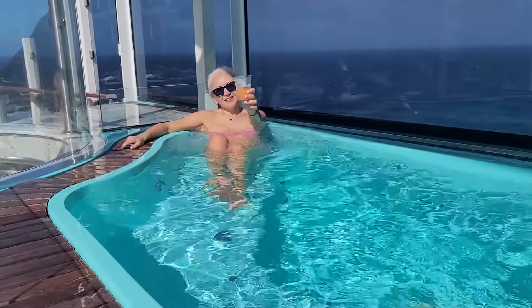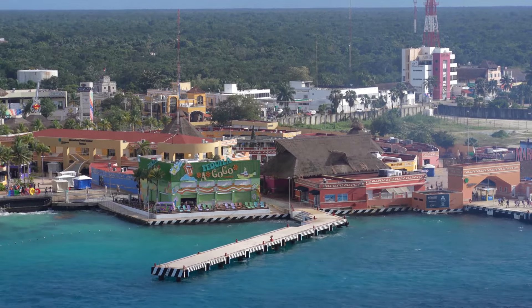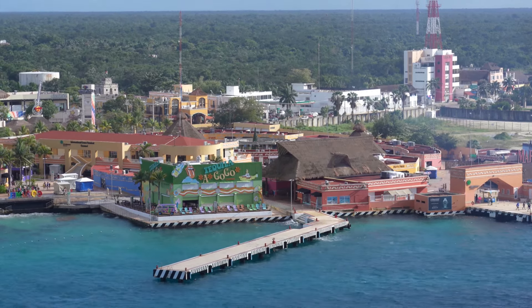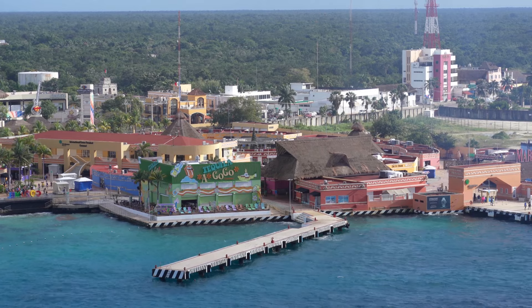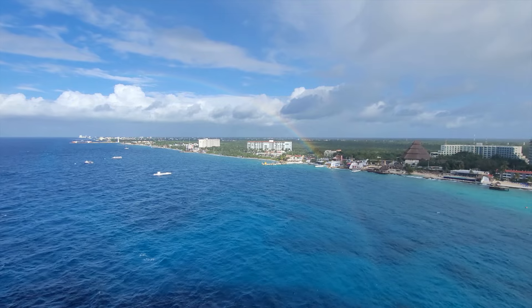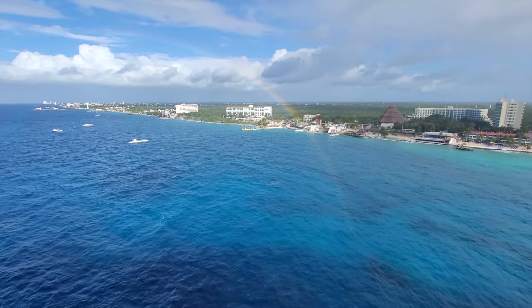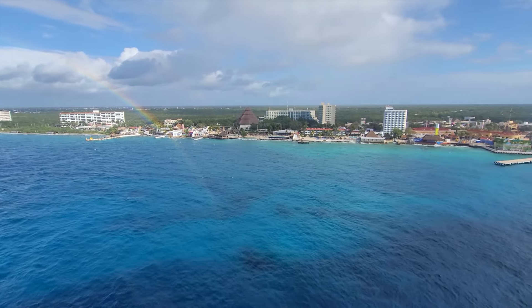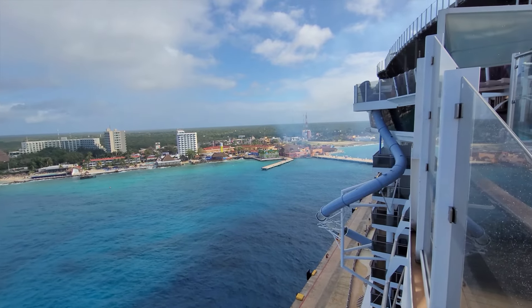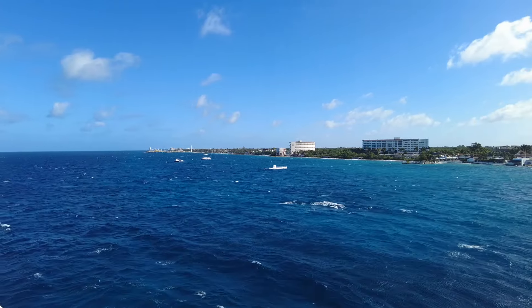Our real first port of call was Cozumel. We docked at the main cruise port, which is a few miles away from the main town. We've seen the touristy village of the cruise port enough times already, and we didn't really care about going to town either. Our options for water-based activities were quite limited because of the weather — pretty choppy and very windy — so we just hung out on the ship. And those are all the views of Cozumel you'll see in our video.